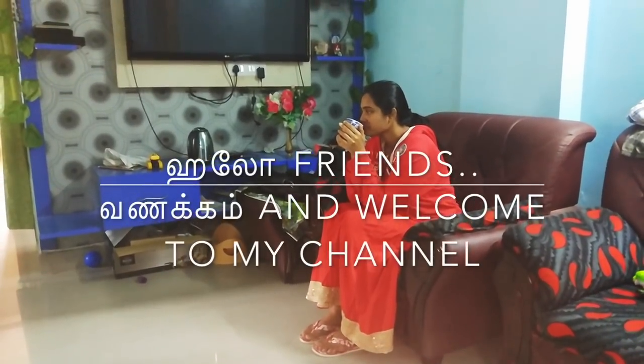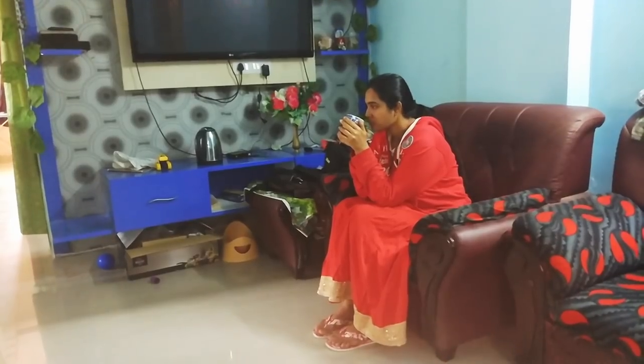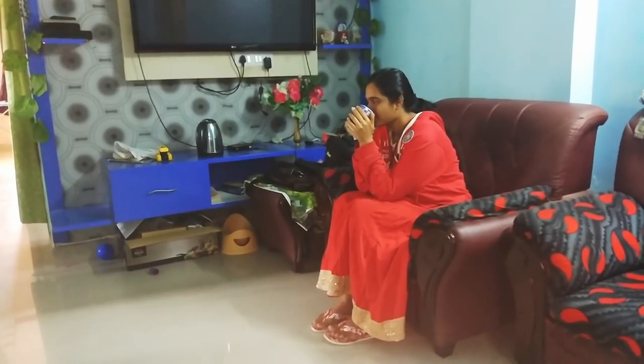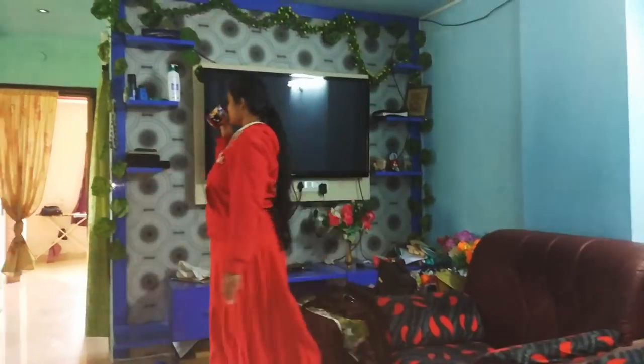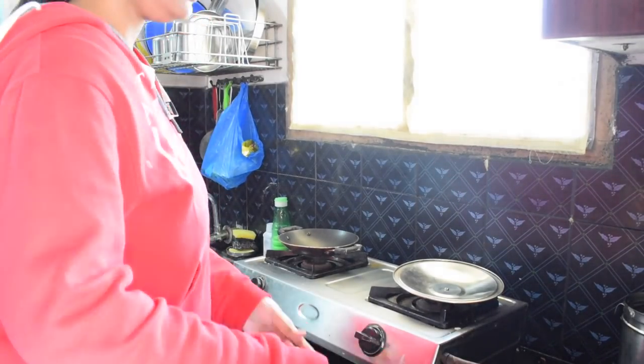Hey guys, welcome back to my channel! Today you're going to see one of my best productive morning routines. The first thing I do in the morning, of course after brushing my teeth, is have a glass of milk with some protein powder in it. This protein powder gives me more energy during busy morning hours.